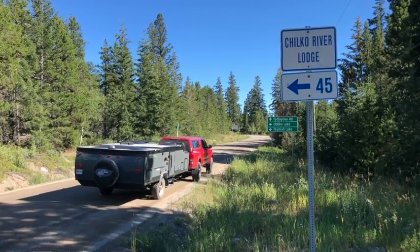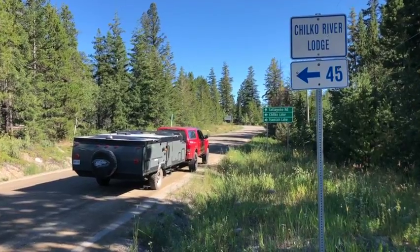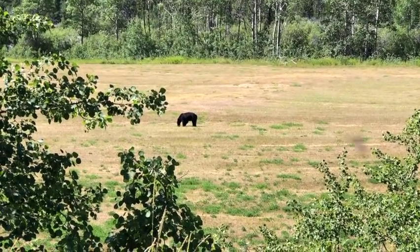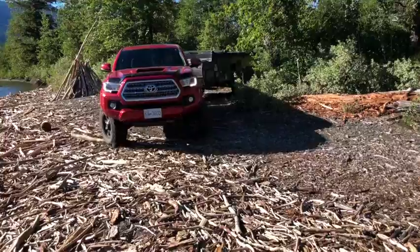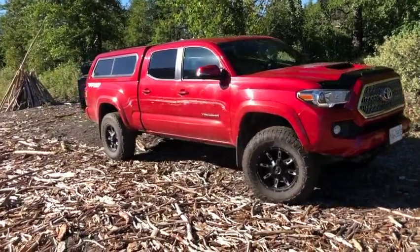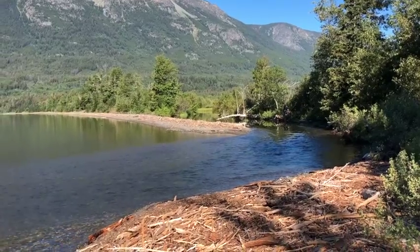On the way, we make a stop at Tathleoko Lake, one of the most stunning locations in British Columbia I've ever camped at. It was unusual to see a bear in the middle of a field on such a hot day. Here we are arriving at our campsite on the north end of Tathleoko Lake, in an absolutely stunning location right on the beach.